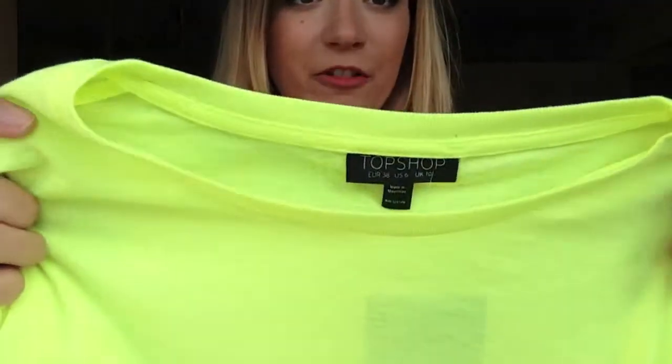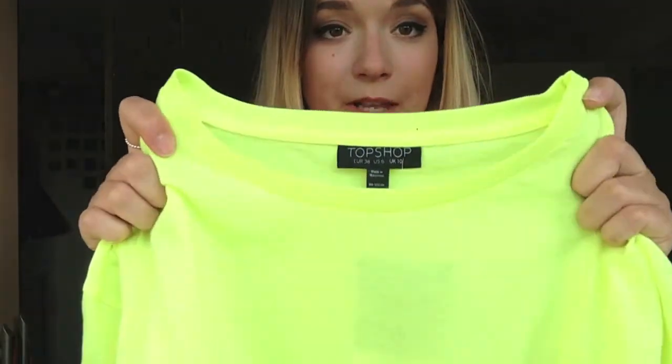So when I was in Topshop and I saw this I could not help but get it. It's a bright green crop top — it's so bright green my camera won't even pick it up. It's fluorescent greeny kind of yellow and I love it so much. I got a yellow crop top in Primark but it's not this bright.